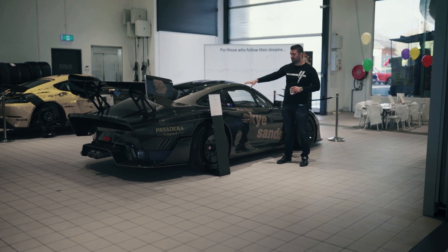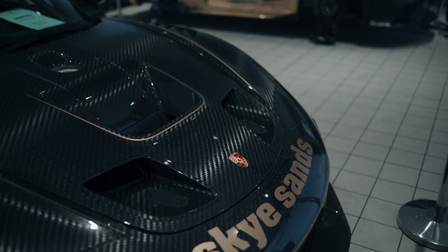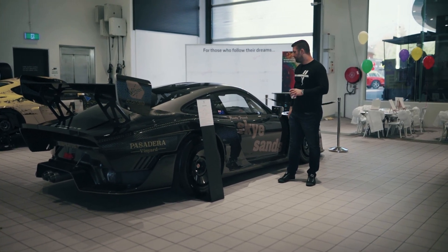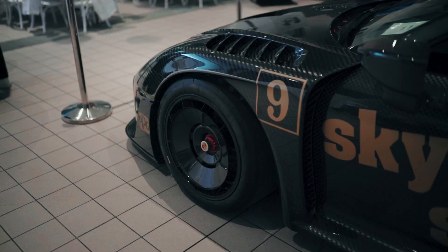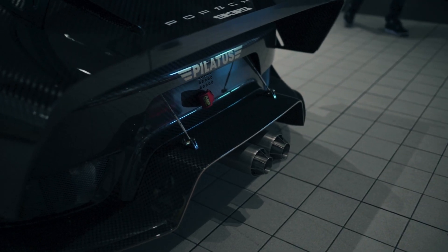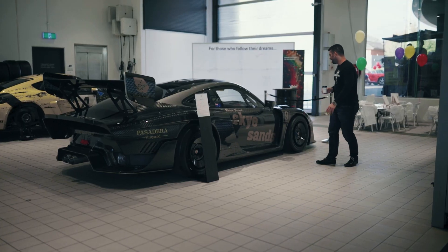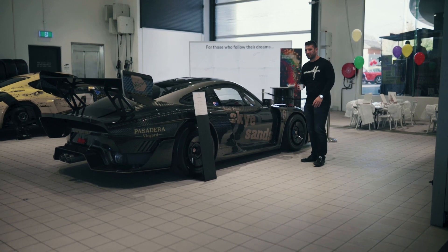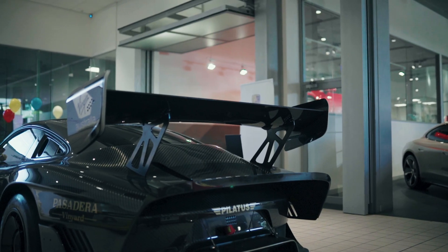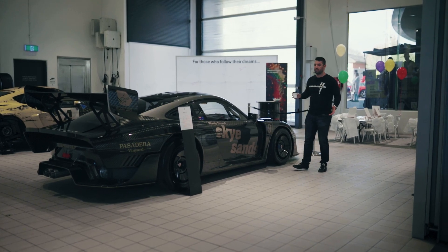The modern version of the 935 was produced just a few years ago — there are just 77 of these in the world. They're track-focused; you can't take this on the road. This one looks insane with exposed carbon. Basically the power is the same as a GT2 RS, except everything has been stripped back. We've got these incredible aero wheels, and it's about 100 kilos lighter than a standard GT2 RS. It's all about aero and grip — this thing is really the modern Moby Dick.